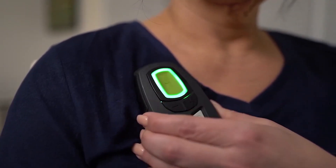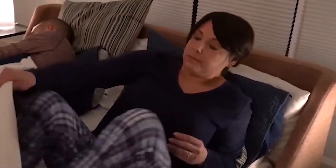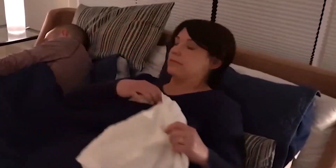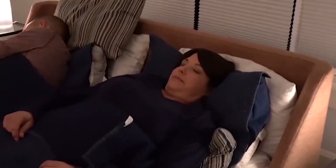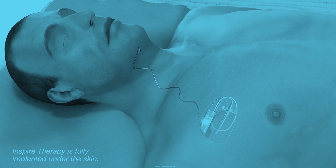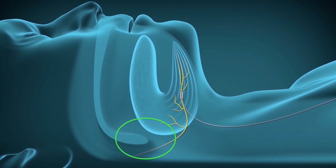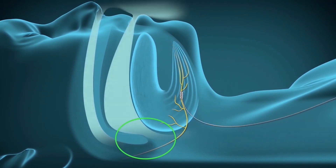Almost all of my patients who have done this have tried a mask in the past, as this is not a first-line therapy for obstructive sleep apnea. Many patients who were unable to tolerate wearing a mask have gone through the surgery and are now able to sleep at night. They no longer snore, feel more rested in the morning, and often report that their bed partners are very happy they did it.